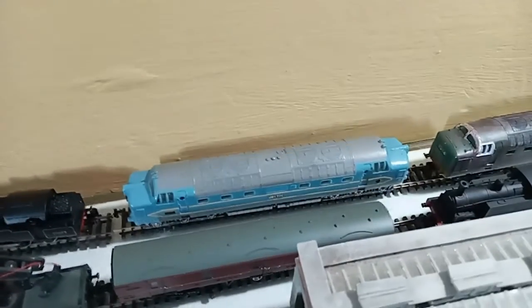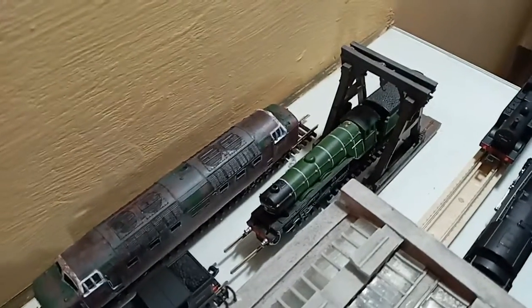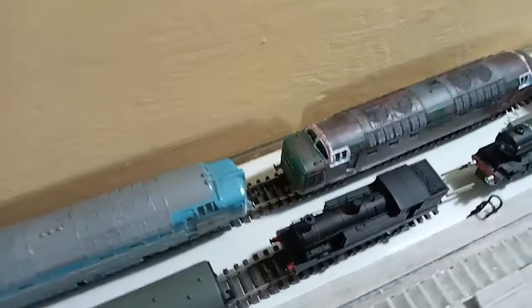Here's a Deltic DP1 prototype, and another Deltic there which unfortunately doesn't run — it's static. There's also a class A3 Pacific, a Jinty, and we have another Jinty as well.